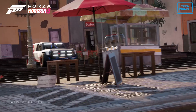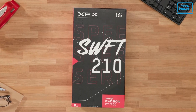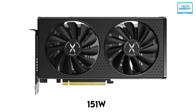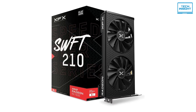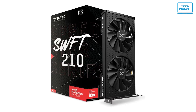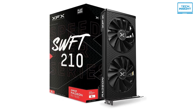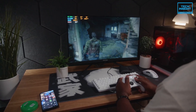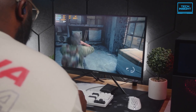Performance-wise, the RX 7600 is generally slightly ahead of the RX 6650 XT in most games, giving you a smoother gaming experience at 1080p. Where it really shines is power efficiency — it only draws about 151W on average, noticeably lower than the 6650 XT. It's also relatively quiet and supports AV1 encoding and DisplayPort 2.1 output, which are nice extra features. Ultimately, the RX 7600 is a solid card for 1080p gaming, especially if power efficiency is a priority for you.